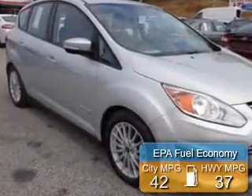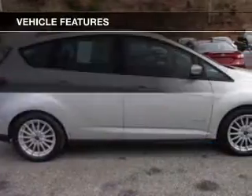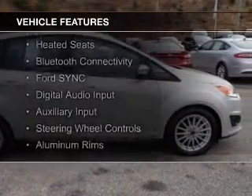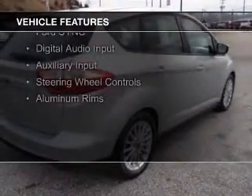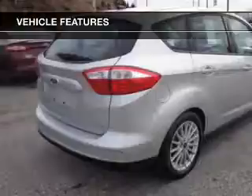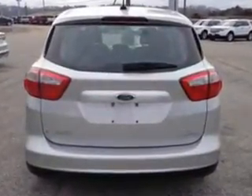Great fuel efficiency saves you money by requiring fewer trips to the gas station. The features include Internet Connectivity, Electric Trunk, Heated Steering Wheel, Heated Seats, Bluetooth Connectivity, Ford Sync Voice Activation, Digital Audio Input, Auxiliary Input, Steering Wheel Controls, and Aluminum Rims.